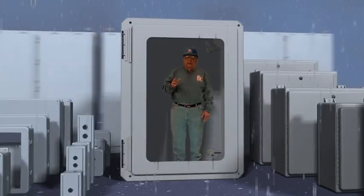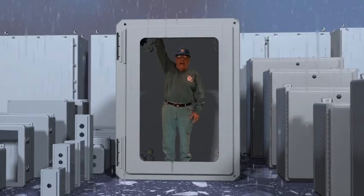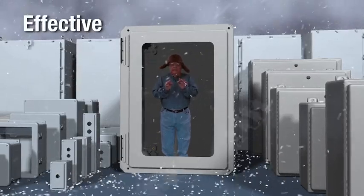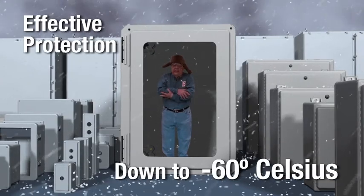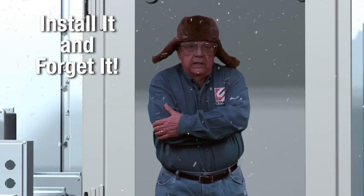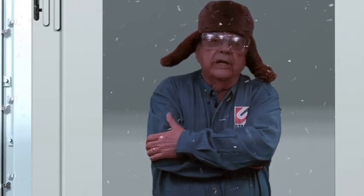Because Stalen enclosures are non-metallic, they are also electrically non-conductive and are a safety plus, helping to insure against maximum response. Stalen enclosures also provide effective protection in cold weather applications in temperatures down to minus 60 degrees Celsius, perfect for remote applications where you can install it and forget it. No other non-metallic enclosure is rated at this low temperature — most other manufacturers are only rated at minus 40 degrees Celsius.